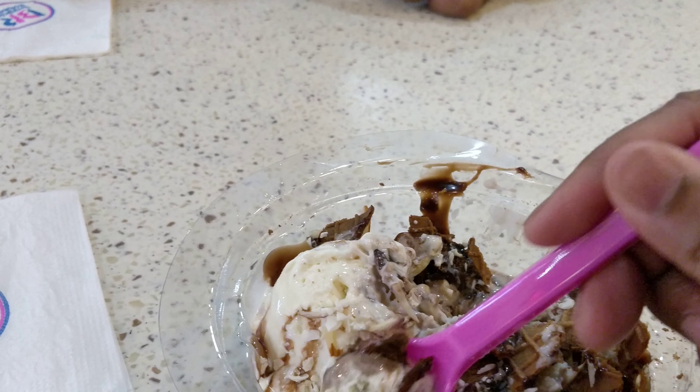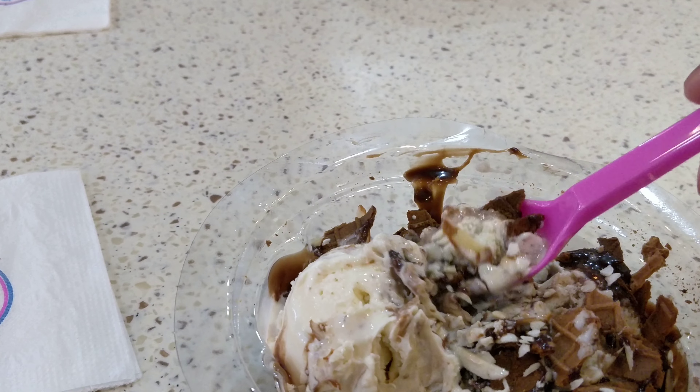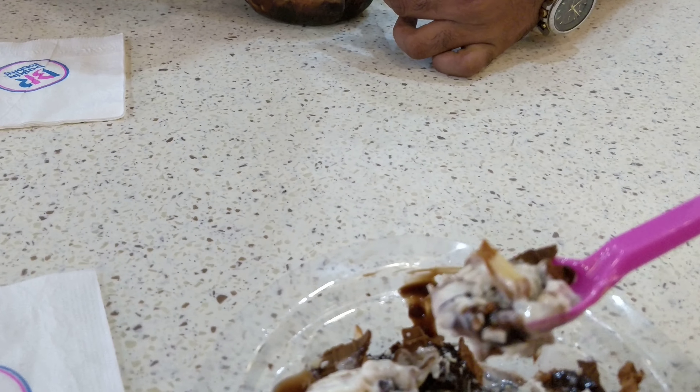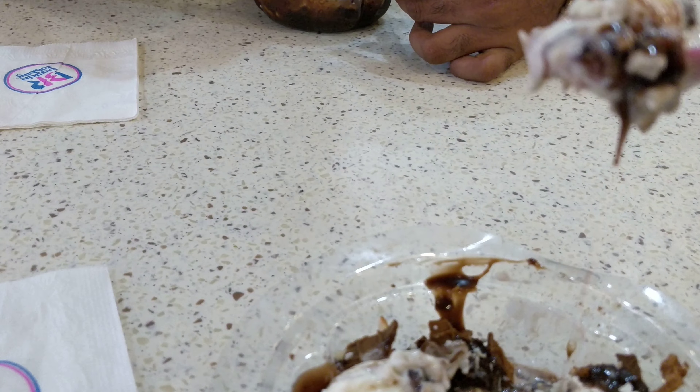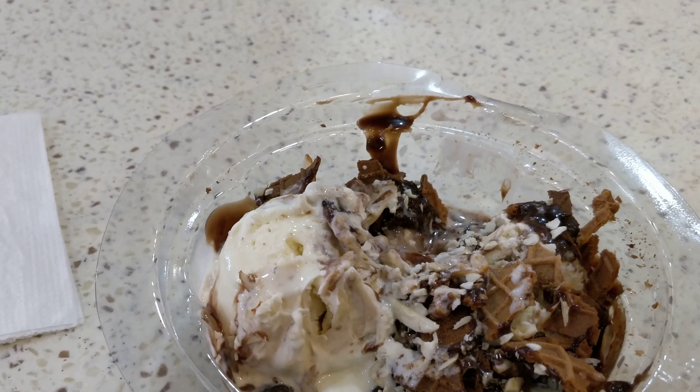Let's try some more. Why did they call it 'hot fudge' — it's not actually hot! Anywho, who's complaining? It's a great-looking bit of ice cream.